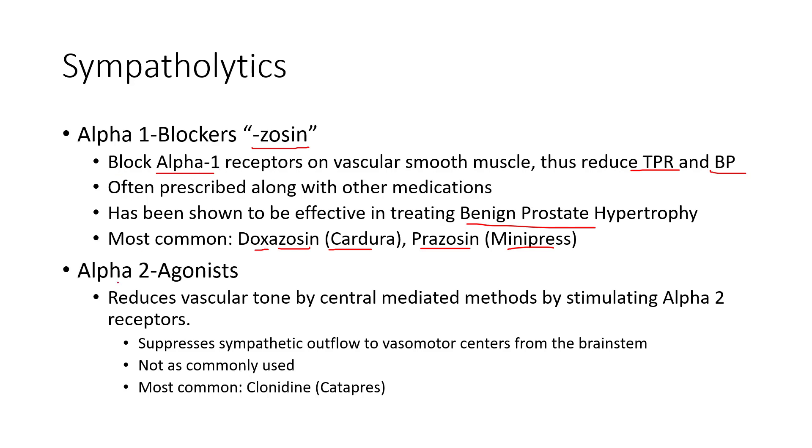You might also see alpha-2 agonists, though these aren't really sympatholytics per se — they act on alpha-2 receptors more in the brain, essentially centrally mediated. They're not often used. The most common one is clonidine, brand name Catapres — a blood pressure medication that works a little differently by acting on vasomotor centers in the brainstem rather than on tissue receptors.